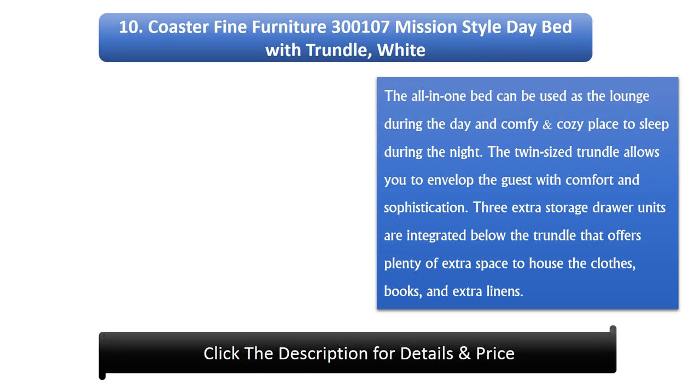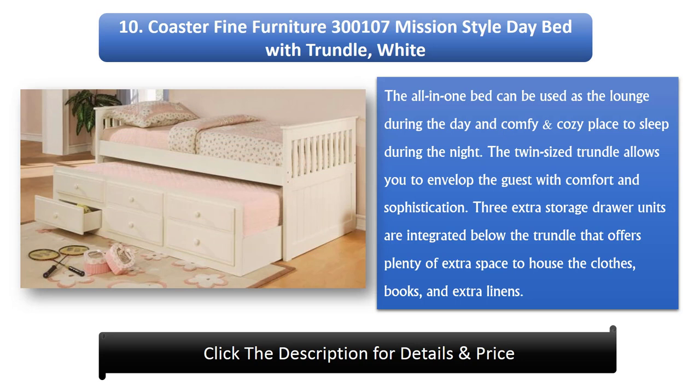Number 10: Coaster Fine Furniture 300,107 Mission Style Day Bed with Trundle, White. The all-in-one bed can be used as a lounge during the day and a comfy, cozy place to sleep during the night. The twin-sized trundle allows you to envelop guests with comfort and sophistication. Three extra storage drawer units are integrated below the trundle, offering plenty of extra space for clothes, books, and extra linens.